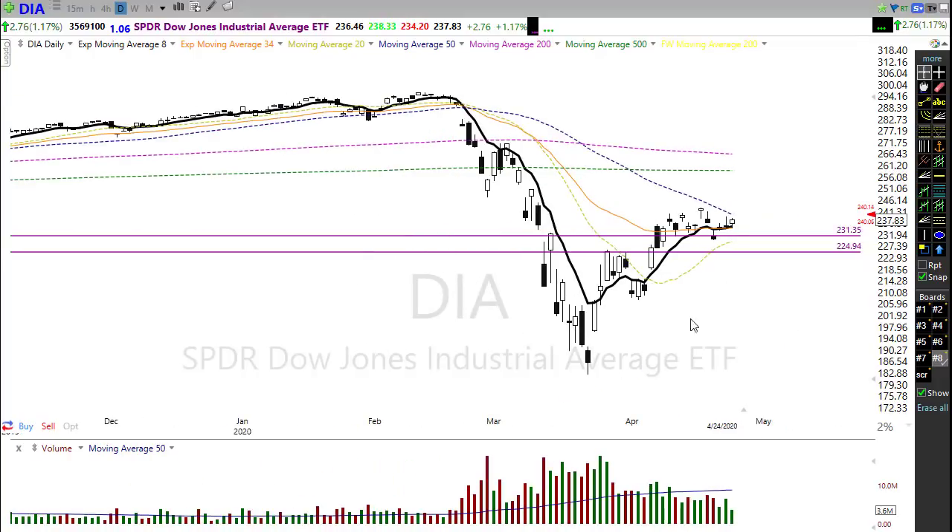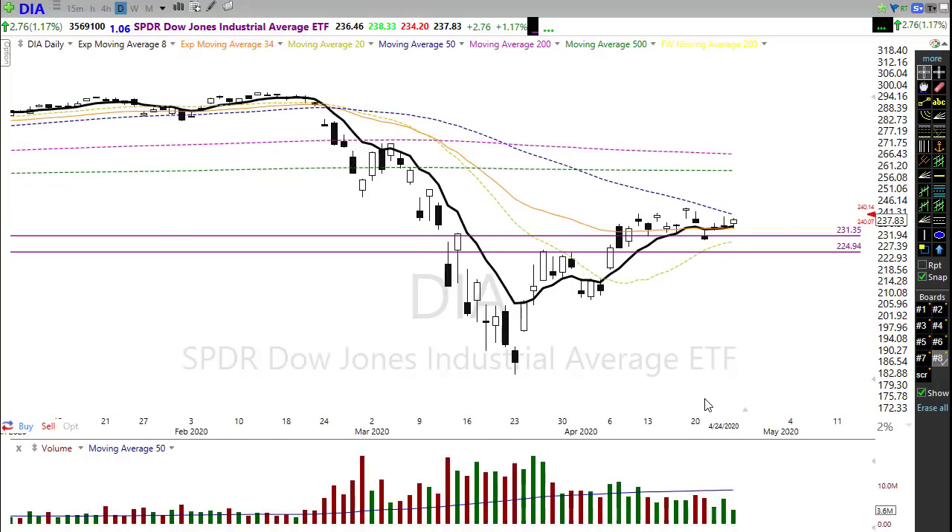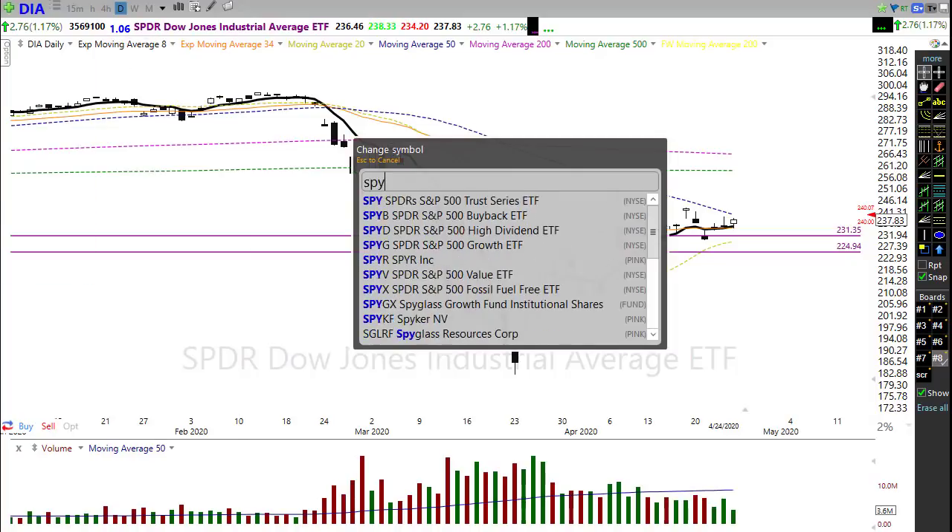We are still below our 500-day and 200-day moving averages. If we measure from the lows to where we're opening this morning, we're over 30% off those lows — a tremendous rally. The question now is: can we defeat that 50-day moving average? Let's take a look at the SPY.